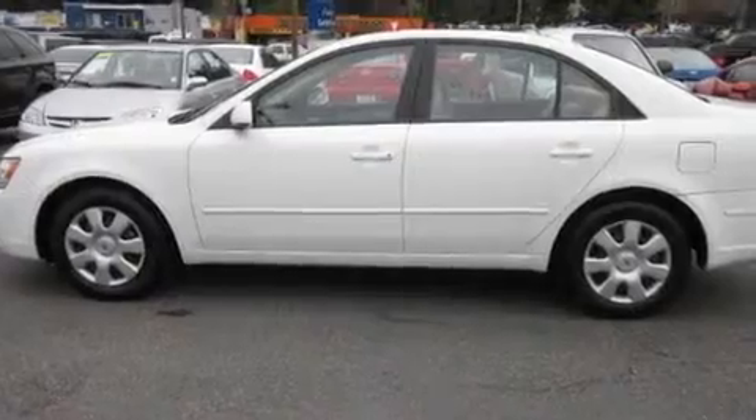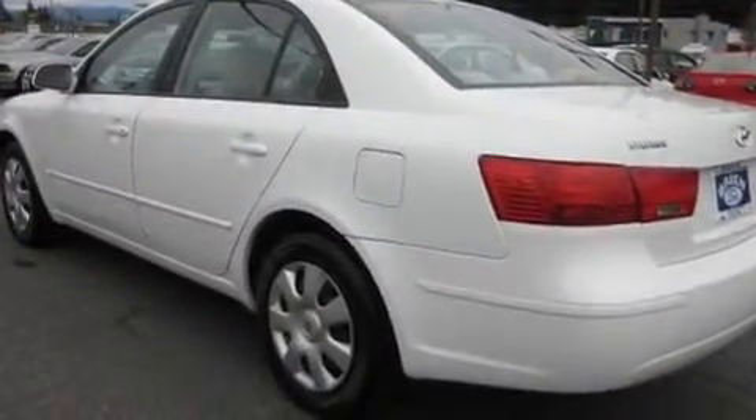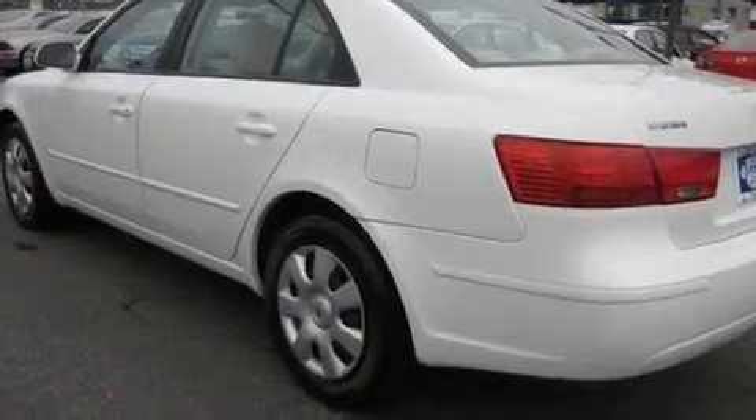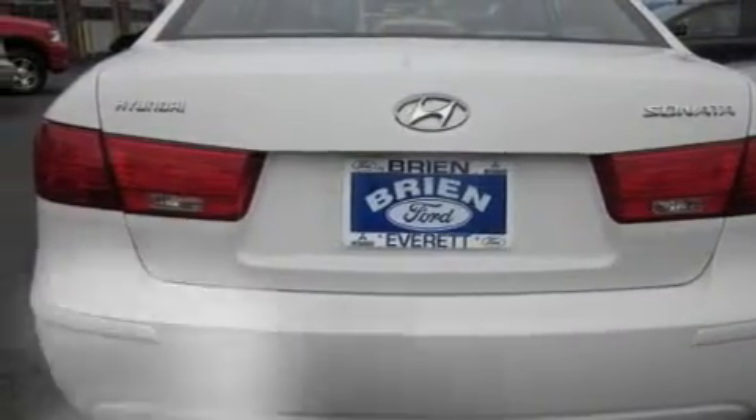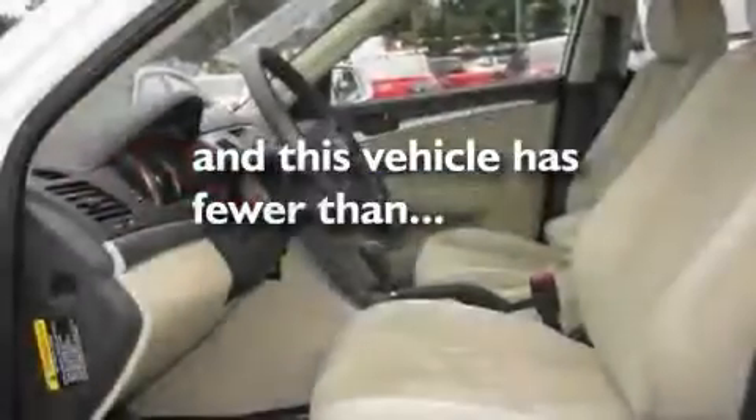Its top features include cruise control, a rear-window defroster, an MP3-ready stereo system, a CD player, a traction control system, an anti-lock braking system, and this vehicle has fewer than 31,000 miles on the odometer.